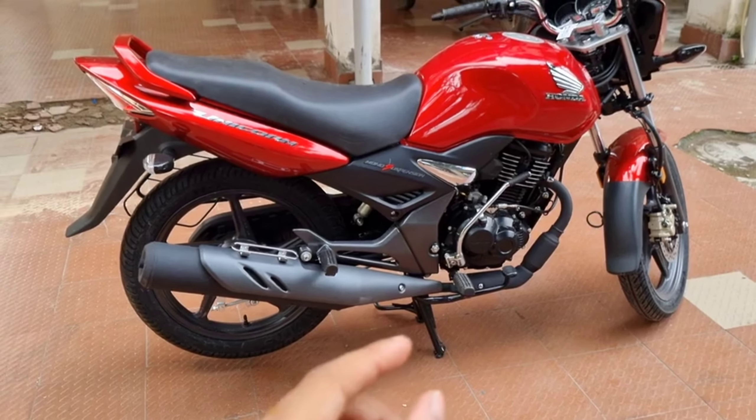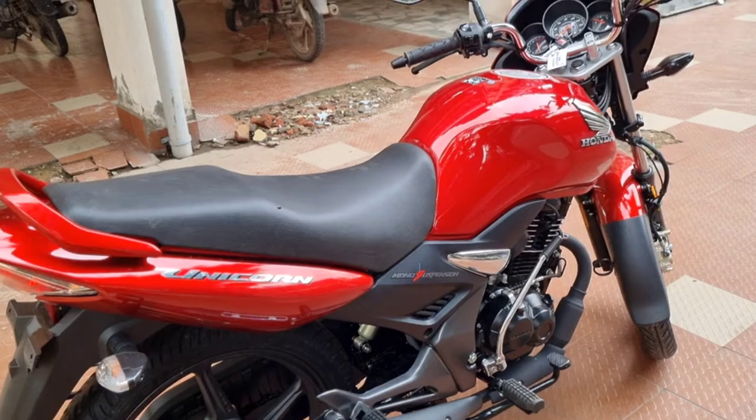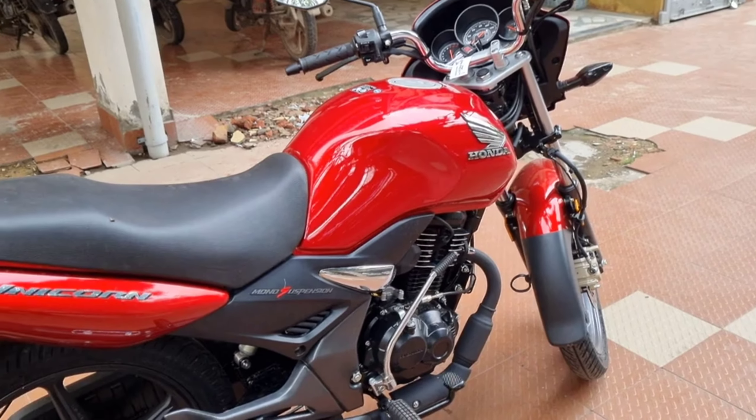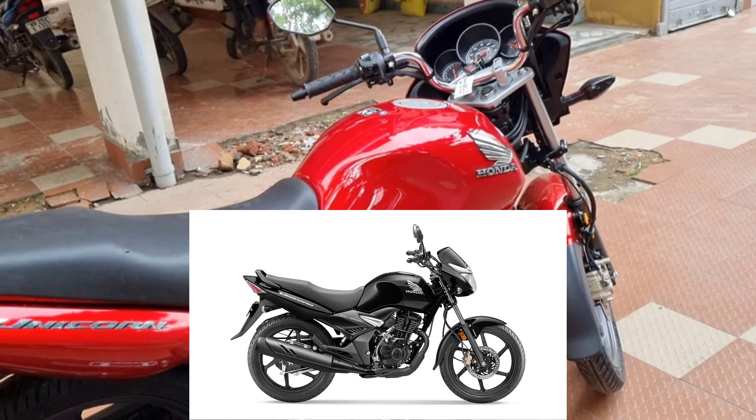On the Honda Unicorn 160 in 2023, there are three color options: Imperial Red Metallic, a gold color option, and Matte Axis Gray Metallic with black.